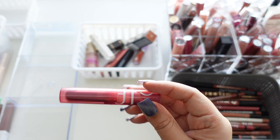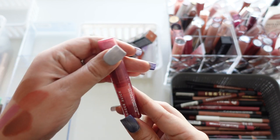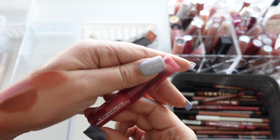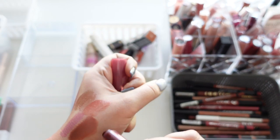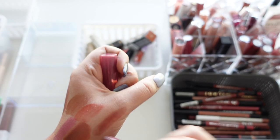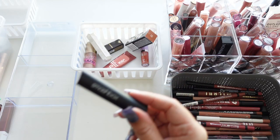This one's a similar one from Elf — their Sheer Slick Lip in Black Cherry — and I'm going to keep it, but I feel like these are not as pigmented as the Color Pop one.